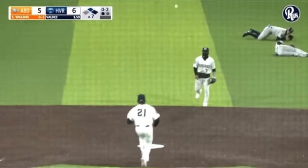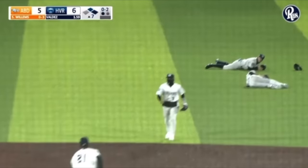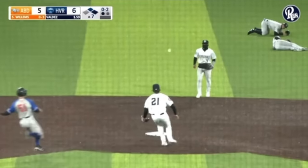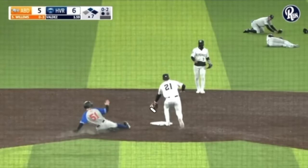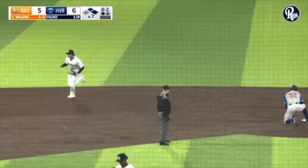He just throws it up towards second. The first baseman was going to be the cutoff home with a man on second base and a single to center field — the first baseman's the cutoff. So he was running to be the cutoff, but once he realized the ball was caught, he starts sprinting to second to try to double off the runner. As he sprints, he makes this really nice pick at the same time as he puts his left foot on the bag for the double play. And everyone's pumped.